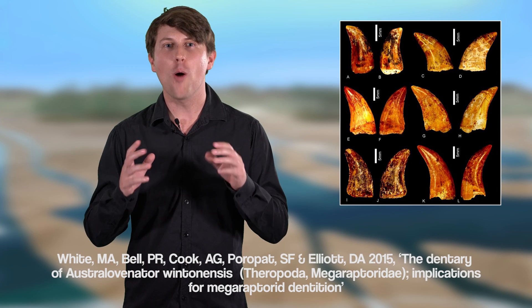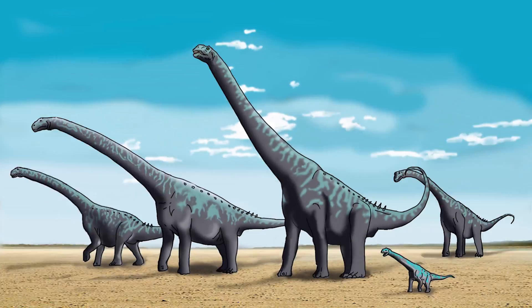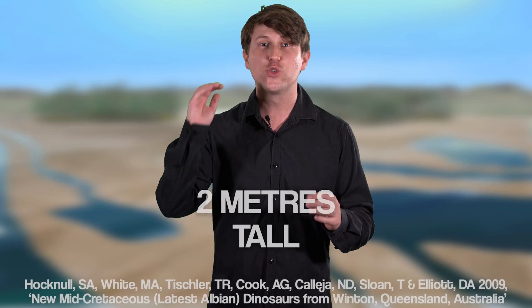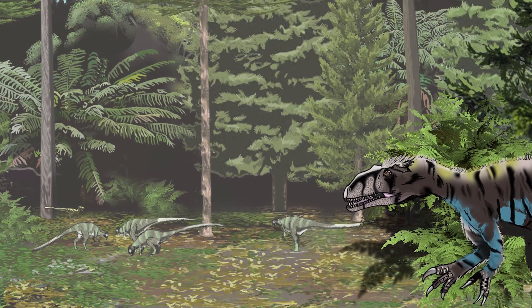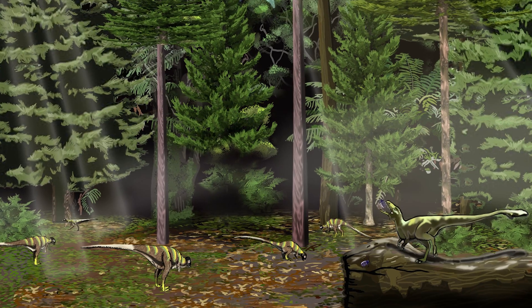So what was it hunting? In the Winton formation, Megaraptorid teeth are commonly found near the bones of titanosaurs. Juvenile titanosaurs were certainly possible prey, but adult titanosaurs were too large for Australovenator to actively hunt. After all, it was only a medium-sized predator standing two meters tall at the hips. Its medium size combined with its slender jaw and small teeth meant it was only suitable for hunting smaller dinosaurs such as ornithopods and sauropods.